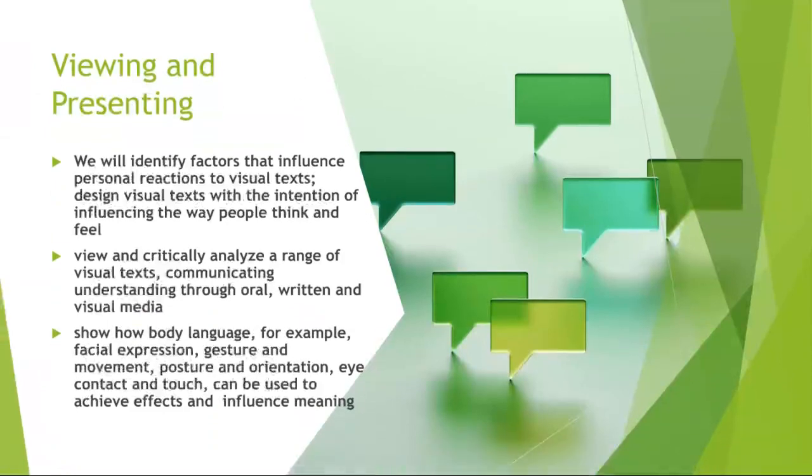Let us start with what we will be taking for viewing and presenting. We will be identifying factors that influence personal reactions to visual text. We will also be viewing and critically analyzing a range of different types of texts. We will be communicating and understanding them through written and visual media, and we are going to be showing how body language, such as facial expressions, can influence the meaning.